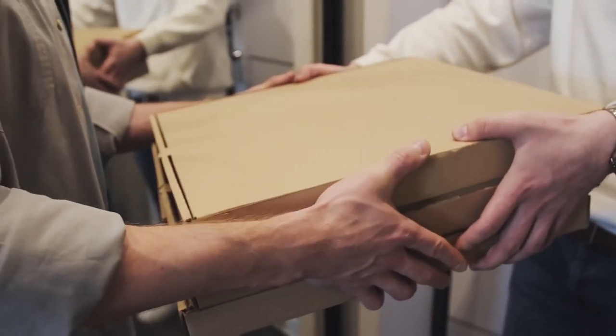So there you have it — you now know the answer to pizza's biggest questions. You might think twice the next time you order a pizza.